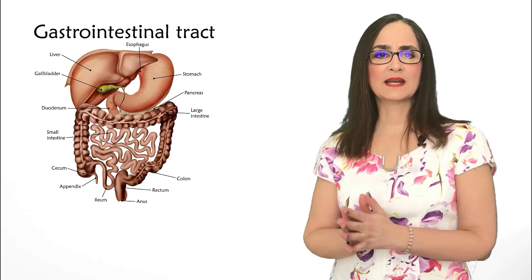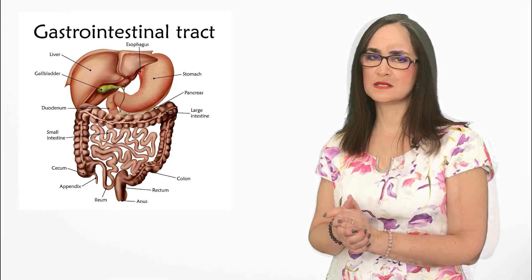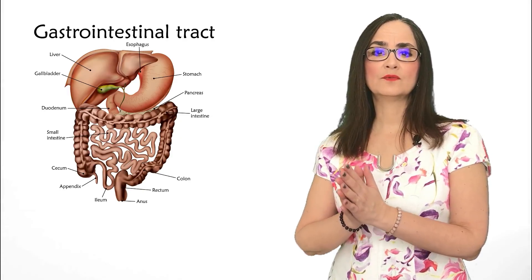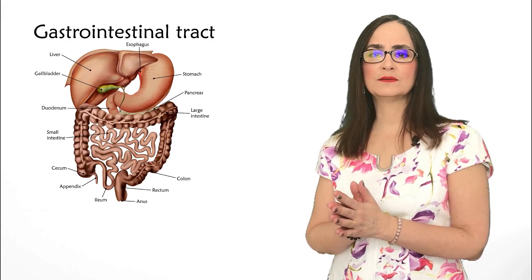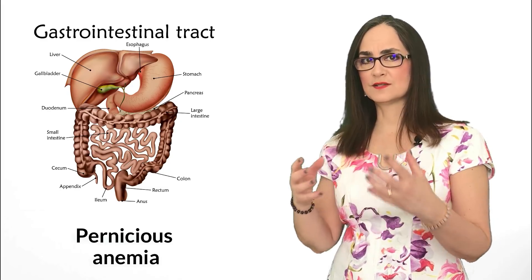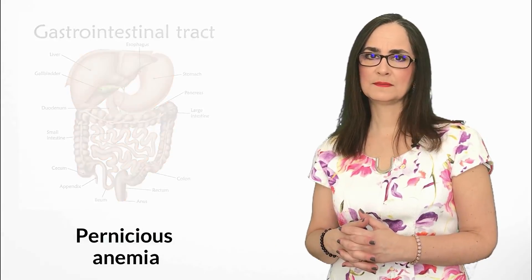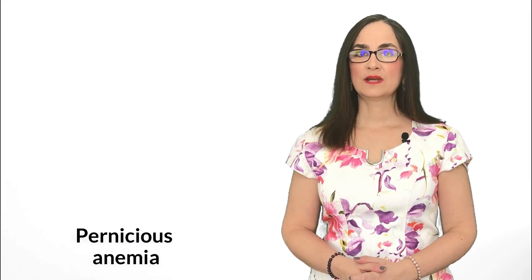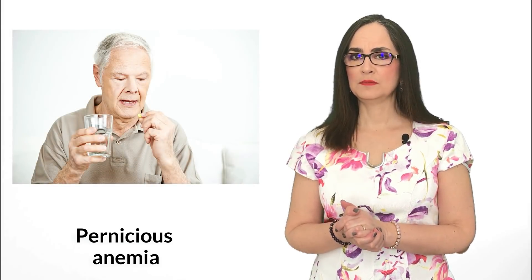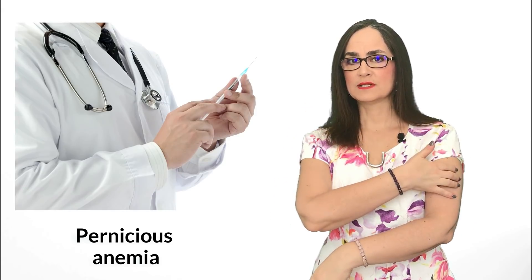However, some people have a gastrointestinal problem that does not let them absorb the vitamin B12 they eat. And because vitamin B12 is important to form red blood cells, the person will develop a type of anemia called pernicious anemia, which is caused by the gastrointestinal malabsorption of vitamin B12. In this case, we have two options: sublingual supplements of vitamin B12 that are absorbed in the mouth, or intramuscular injections.